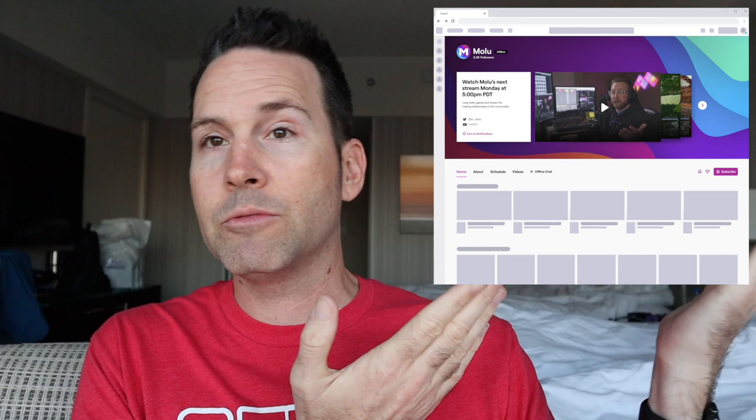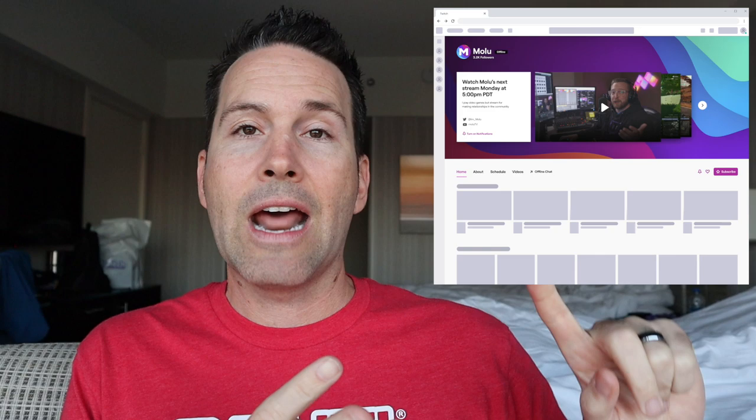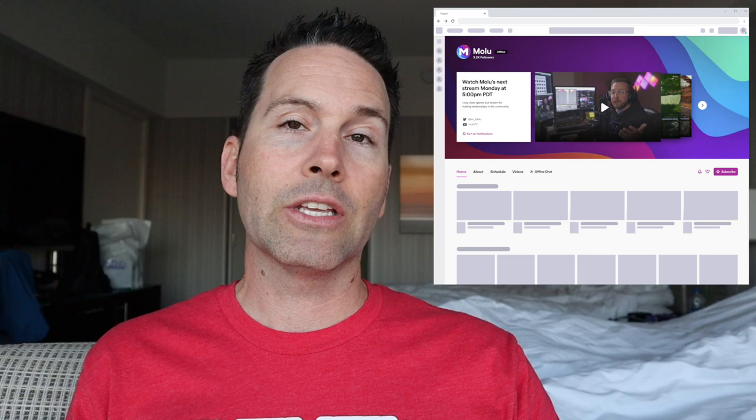Speaking of redesign, our channel pages are going to be getting redesigned. They showed an image where we have an about page, a channel trailer, and we can add our schedule right there on our channel. I think that's huge for people who come to our channel for the first time, being able to see all this information and get a feel for who we are even when we're not live. I'm really excited about this — I cannot wait to play around with it.